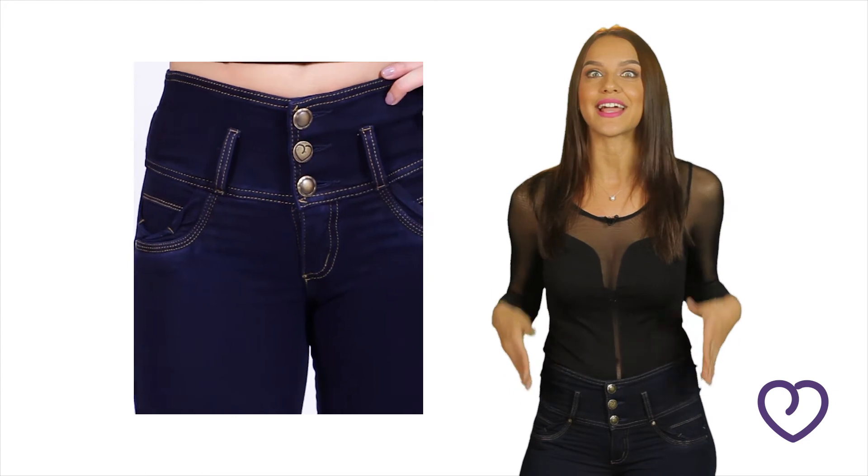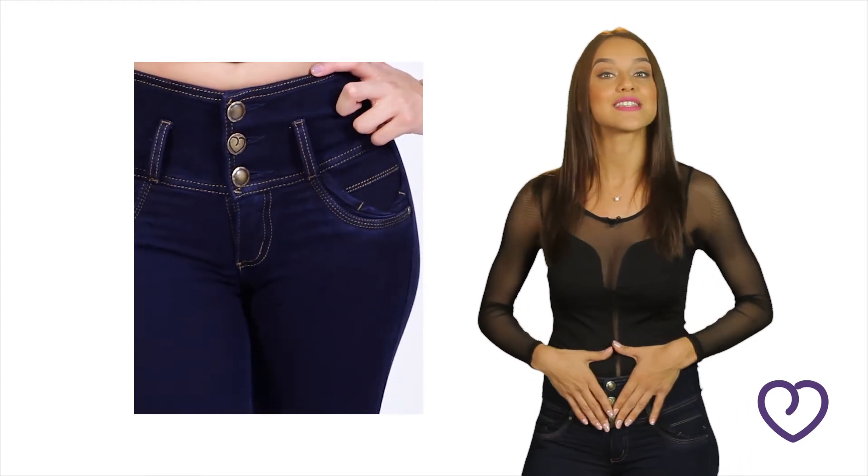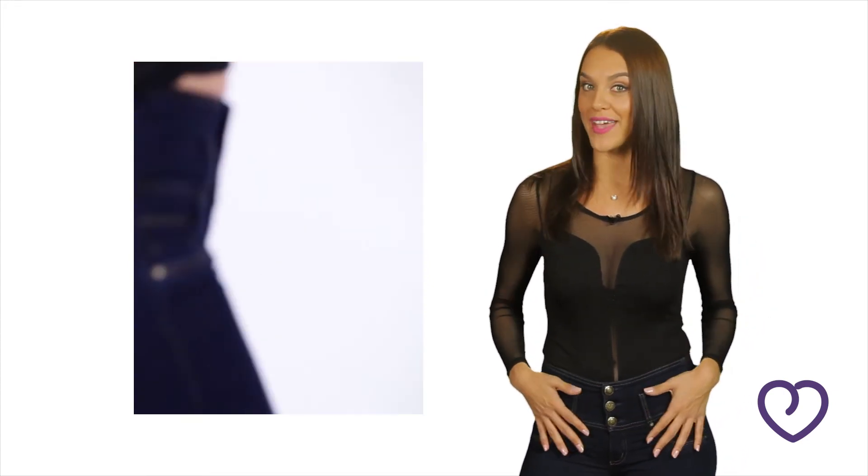Our diagonal stitching technique helps the fabric remain the same over time and doesn't stretch out after washing. The three button design is made to fit like a corset — it flattens the lower tummy and shapes your waist.